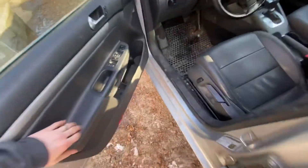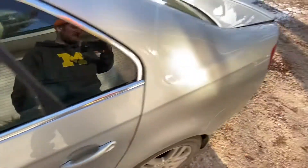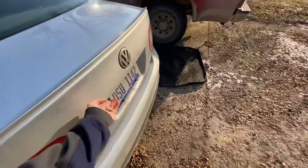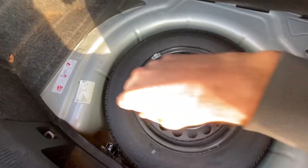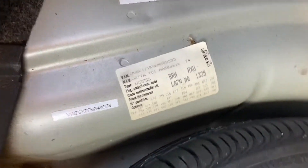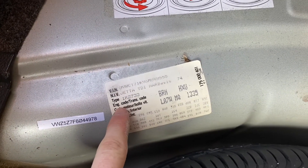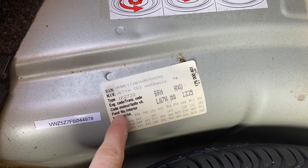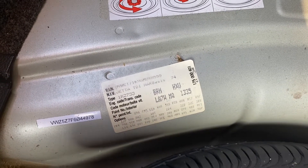First thing we're going to do is come in here and pop the trunk. Then we're going to lift up this floor cover here. You see that tag right there? That's what we're looking for. So from here you have your VIN number, your engine codes, paint code, interior, all that stuff. So this is where you can find that.